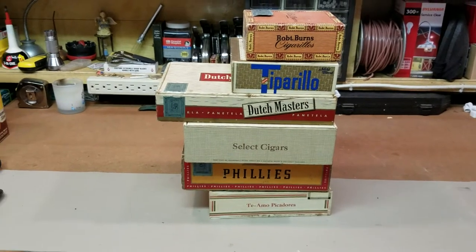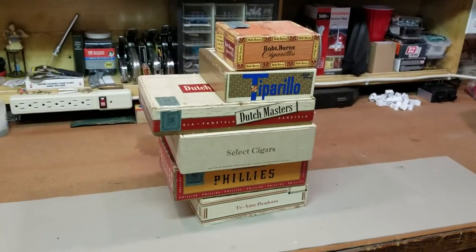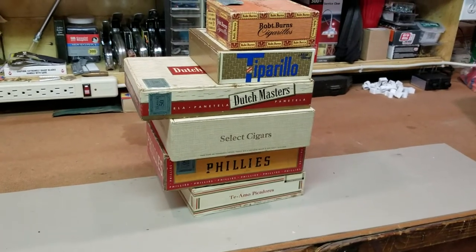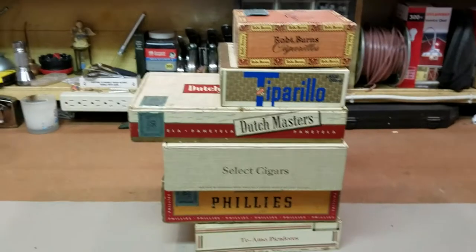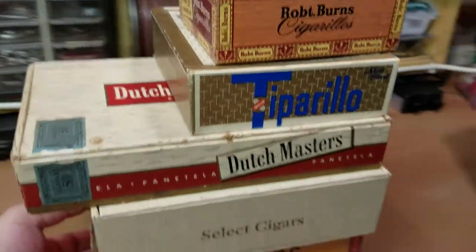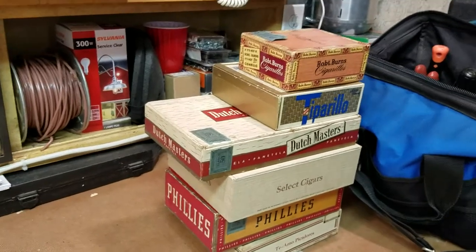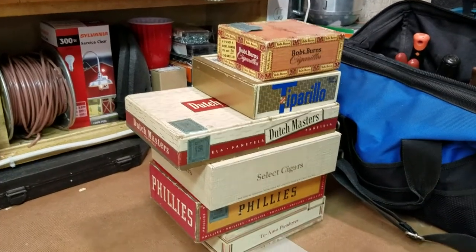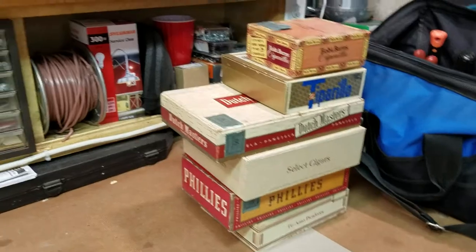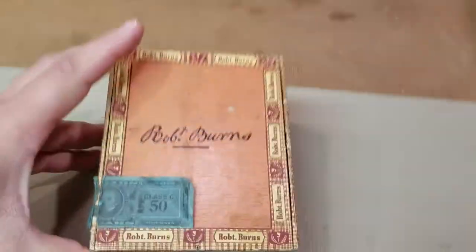Hey everybody, XJO81X here, part of my vintage collection. We got some maybe not-so-vintage cigars. If you watched my previous video about the matchbooks, maybe my grandfather did smoke. I looked on eBay, typed in old cigar boxes, old vintage boxes. Nothing crazy came up — they were a little cheaper than the matches, about $10 to $25, whereas the matches were between $25 and $60.